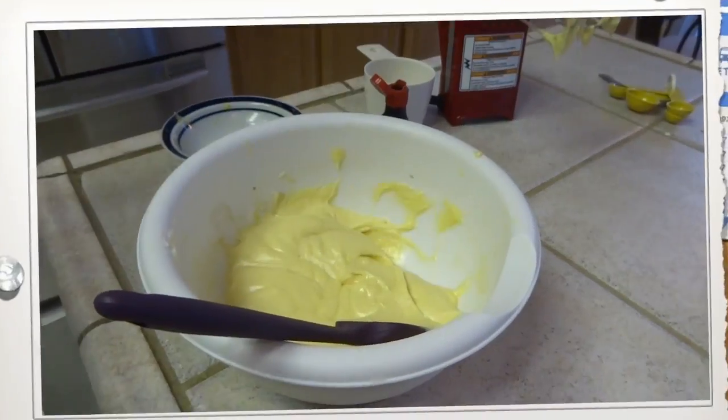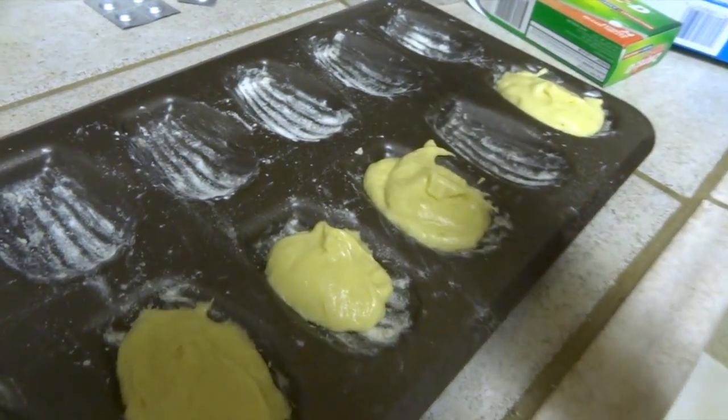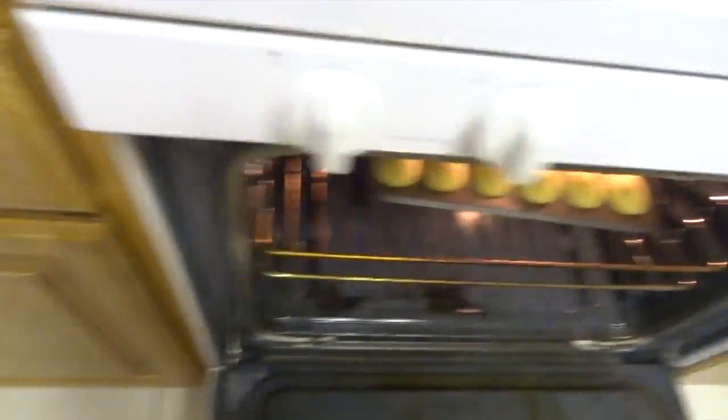Then add butter and flour to the madeleine molds, and fill the madeleine molds three-fourths full. Finally, bake for 10 minutes on 375 degrees.